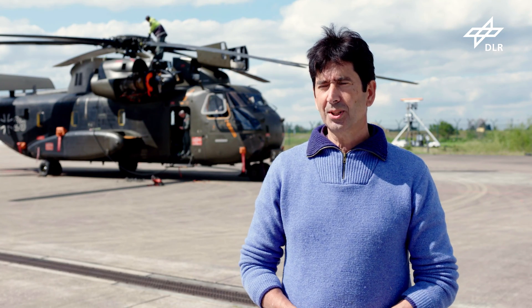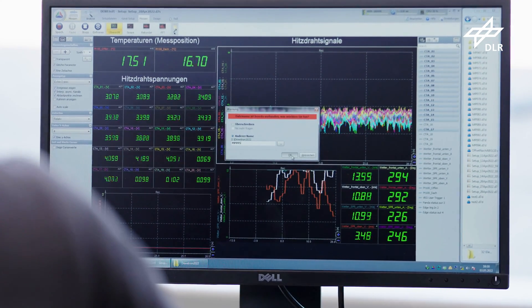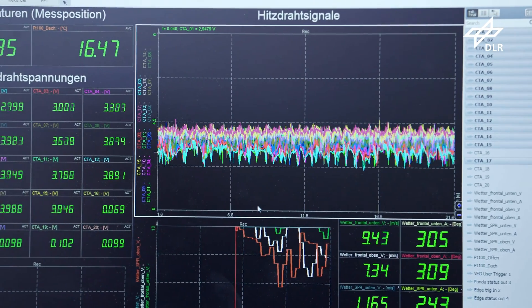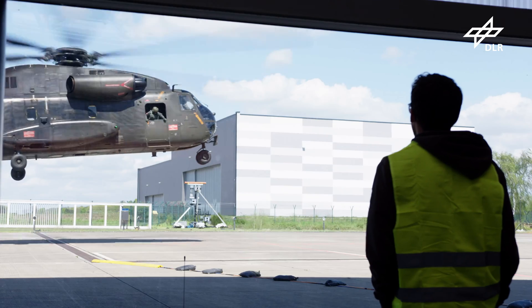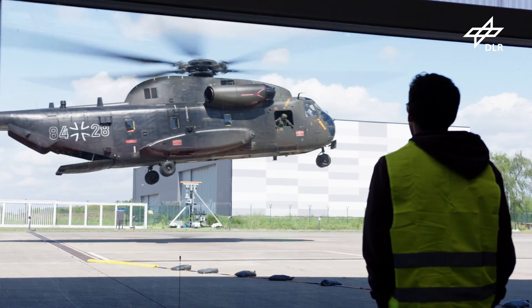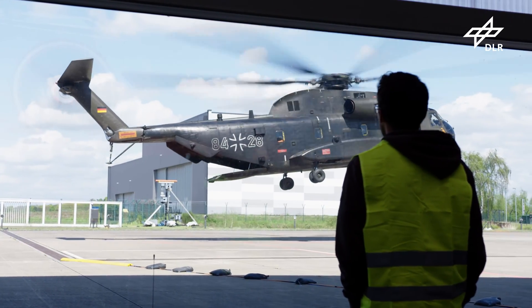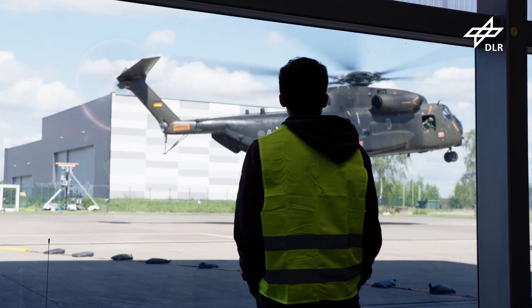DLR works hand-in-hand with the industry by developing computer programs, and here we compile validation data for these program developers. Our precise aerodynamic data are used to further develop, calibrate, adjust and optimize computer programs. These programs go to the European helicopter industry so they can develop improved aircraft, rotor blade tips and so on. And this makes helicopters quieter and vibrate less than they did in the old days.